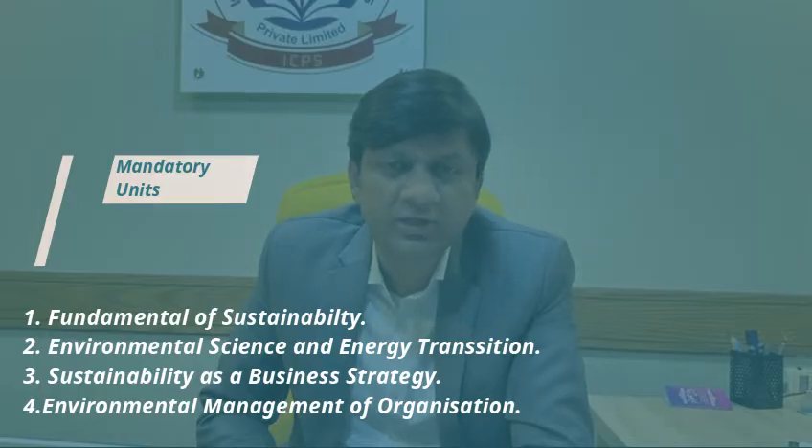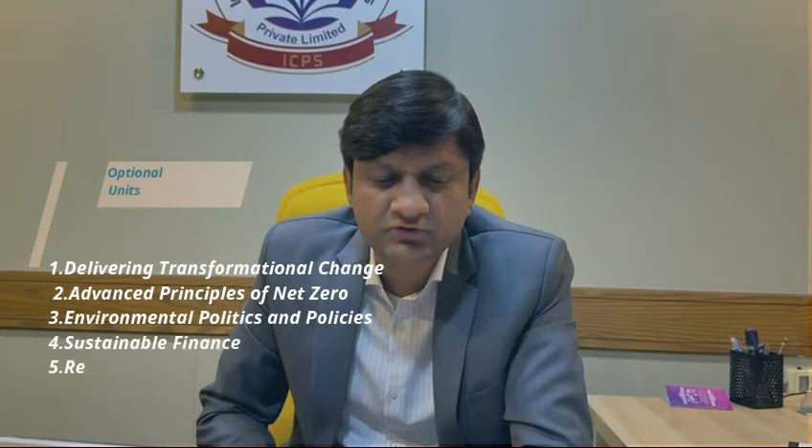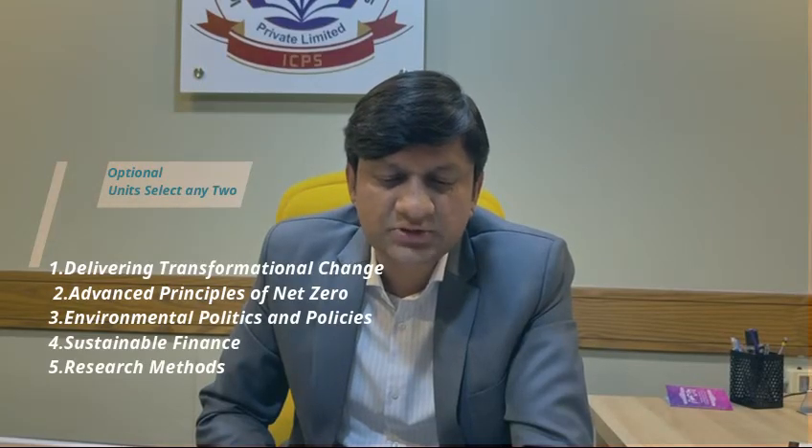From the five optional units, you just have to select two. The optional units are: Delivering Transformational Change and Advanced Principles of Net Zero.